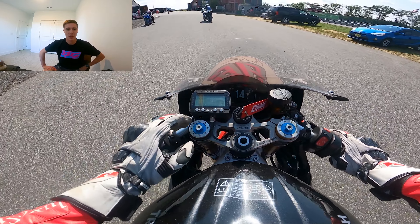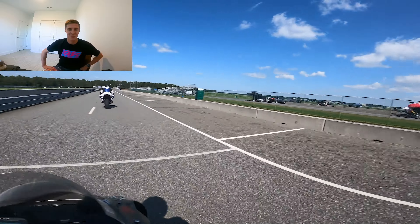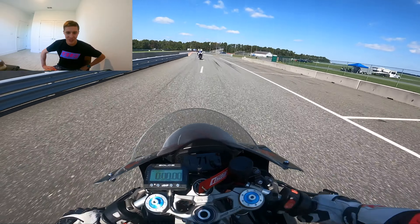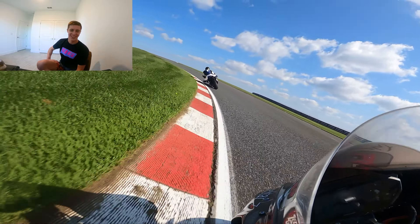We're headed out on the track right now, turning right onto the pit lane here at NJMP — this is a Riders Club track day in New Jersey, our local track. This day wasn't too busy, which is great. We're headed out through the pit lane now through this little chicane section. You can see Pete's already set up and ready to go — he's not playing around. Always look back when coming over turn two going onto the track to make sure nothing's coming.